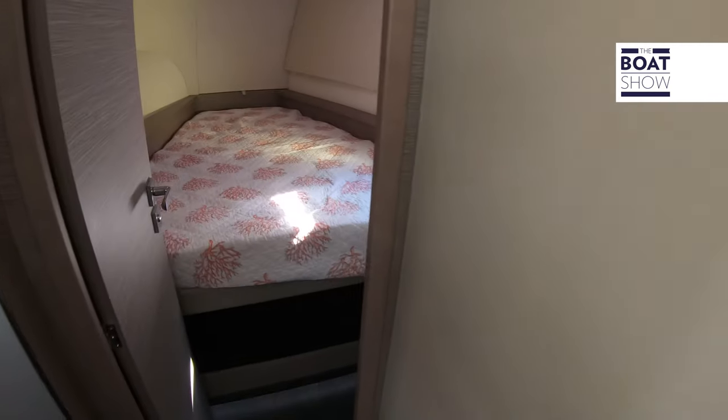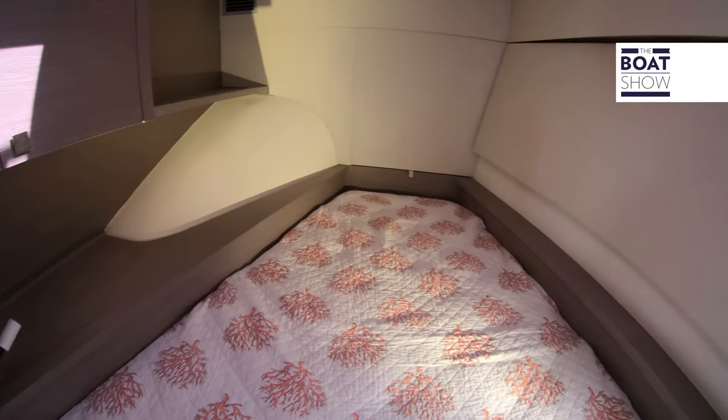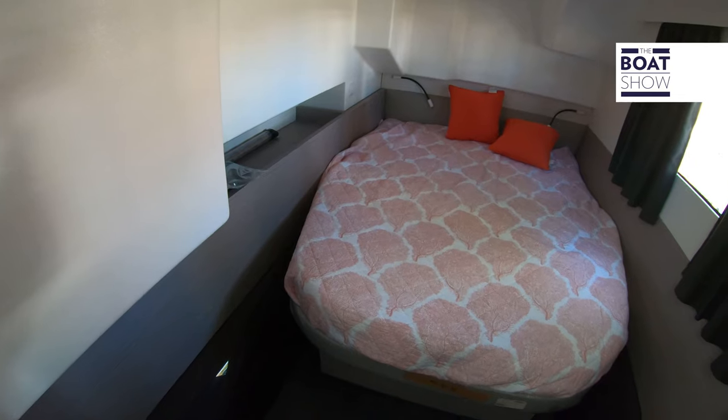This vessel is a three-by-two setup with three cabins and two heads — it's the owner's version. On the starboard side we have plenty of accommodations for your guests, with cabins both forward and aft, and a full head to accommodate everybody on the vessel. Use it as a day head or a wet head, either way. There's also an additional freezer here as well.